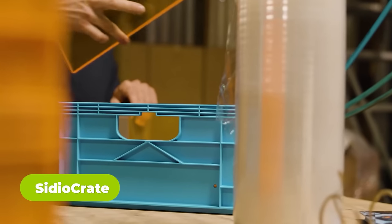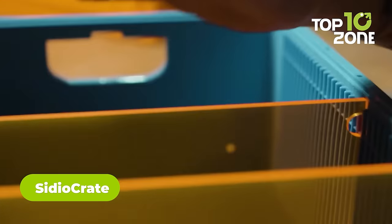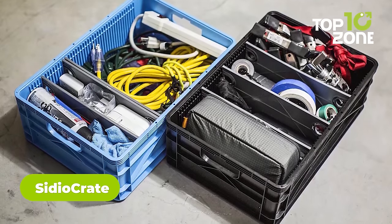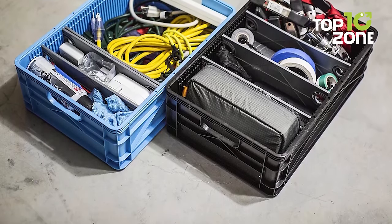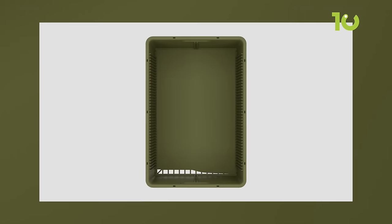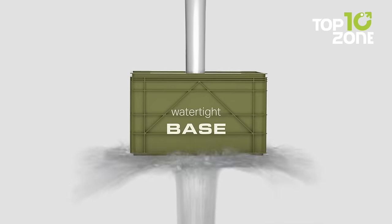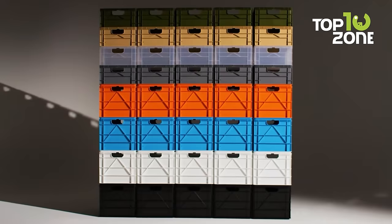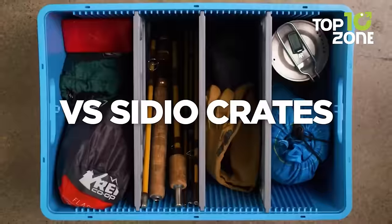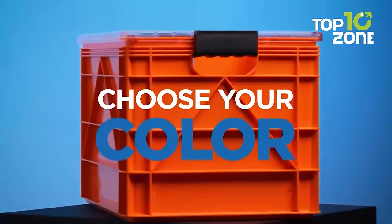Here we have the Sidio Crate to keep everything organized in your car trunk. With structural ribs for serious stacking and over 40 divider slots, your camping essentials stay perfectly organized. Built rugged, it handles dense stacking and wild temperature swings. Stack it high, with the lid on or off, and it even stacks with standard milk crates. From tents to tech, the Sidio Crate transforms your car into an organized haven so you can focus on the journey ahead.